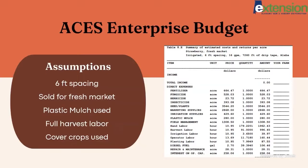Some of the assumptions within this enterprise budget that's already online are that we use six-foot spacing, that all these strawberries are sold for the fresh market, that plastic mulch is used, and they also account for full harvest labor — it's not a you-pick operation. This is if you were to hire crop workers to harvest your entire crop. They also account for cover crops, which is great — that's something that Chip really loves to speak on and he can touch on it more if anyone has questions.